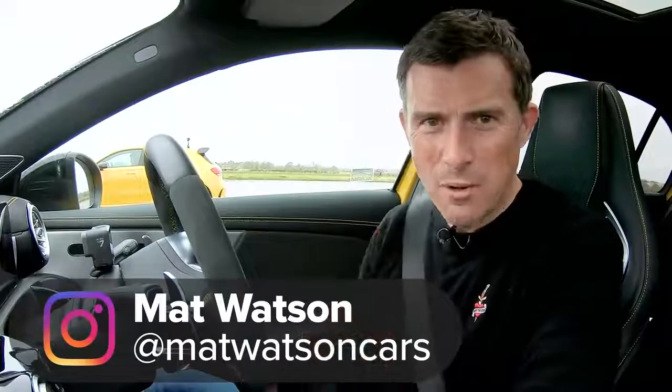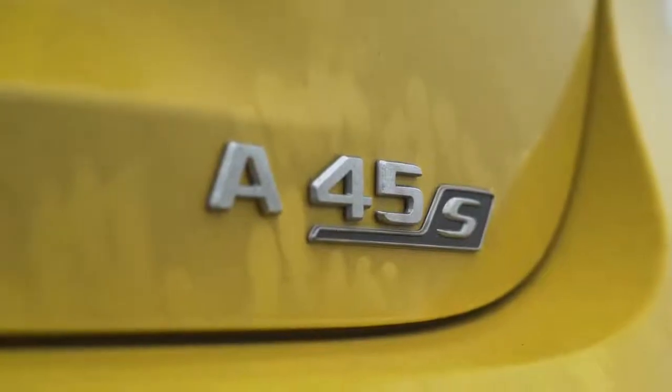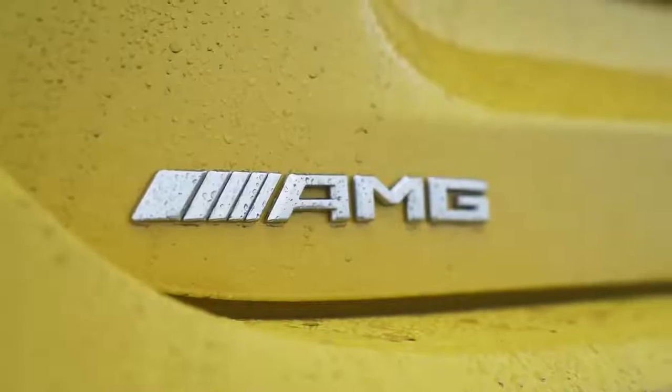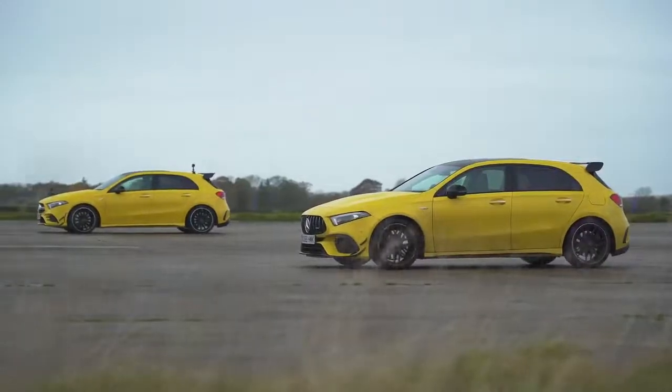Hi, how are you? It's Matt Watson here from CarWow. So I'm sat in a Mercedes-AMG A45S and next to me is a rather similar looking Mercedes-AMG A35, and we are going to have a drag race.